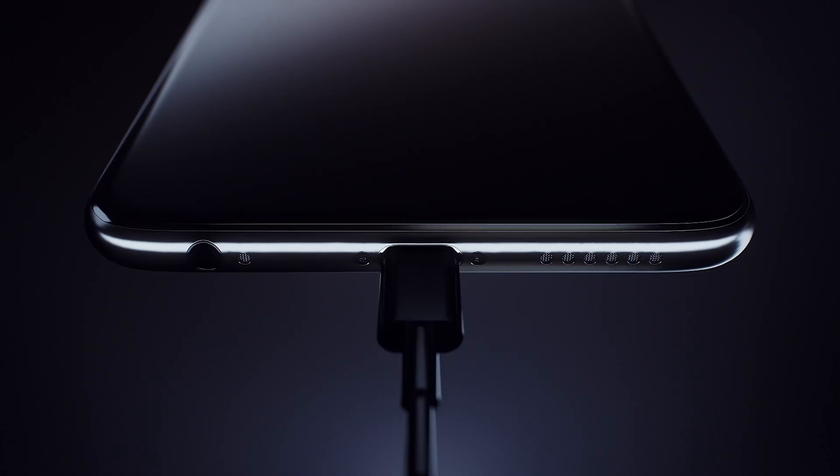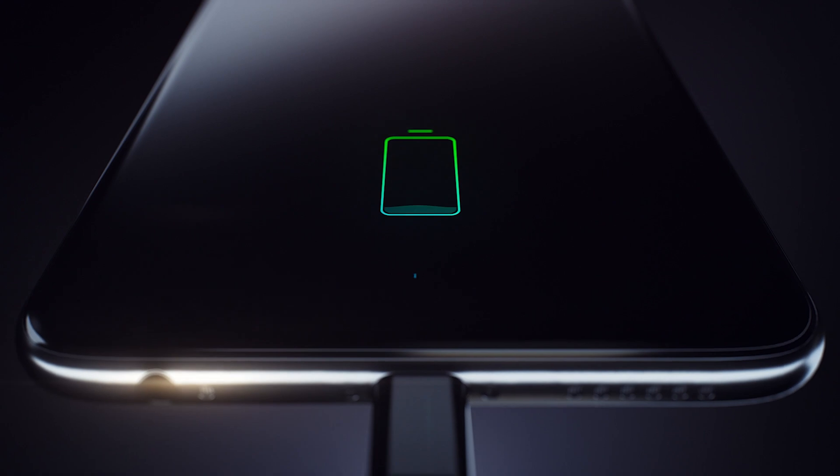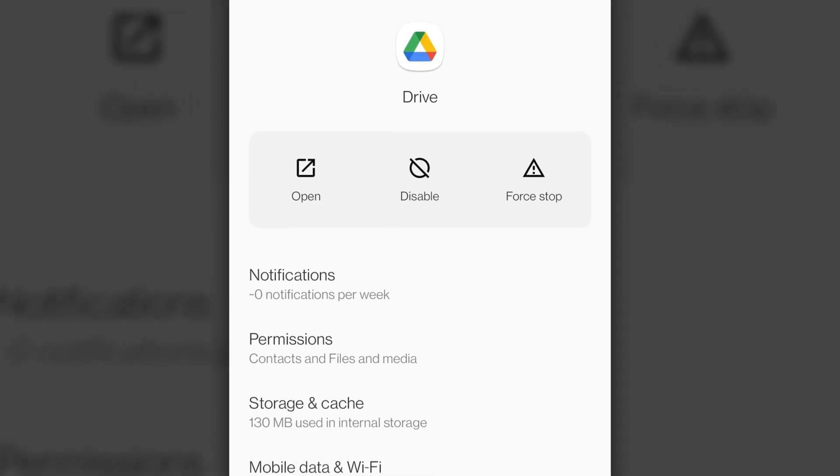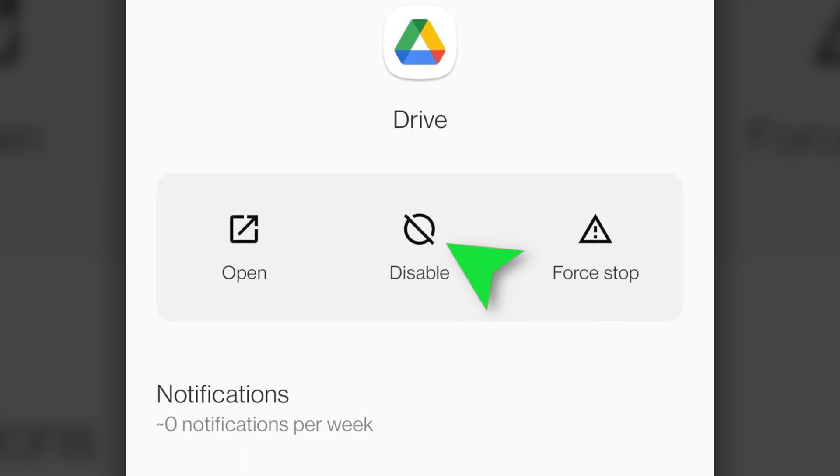Now, let's say you did everything that we suggested, but you are still not seeing rapid charging. Power off the phone and see if rapid charging resumes. If it does, that tells us that there is an app, or most likely apps, drawing a lot of power in the background. Try updating the apps, and if this doesn't work, disable those apps until the OEM releases an update.